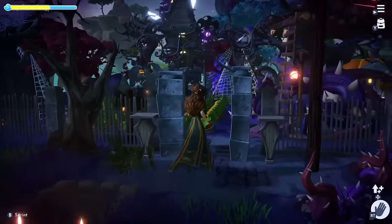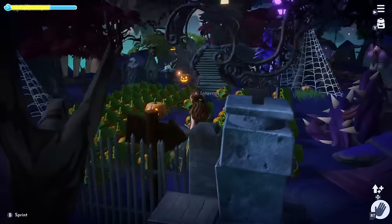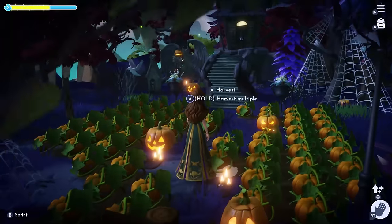Finally, we have Jack Skellington's home. I made a makeshift path out of pumpkins and added his chair and Zero's house nearby.